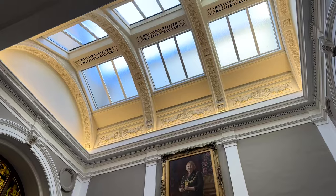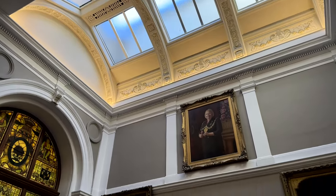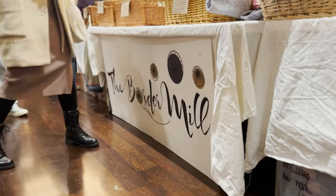Hi guys, I thought I'd do a voiceover for this part of the video because I wanted to highlight some of the great vendors that I've seen at Glasgow School of Yarn this year.